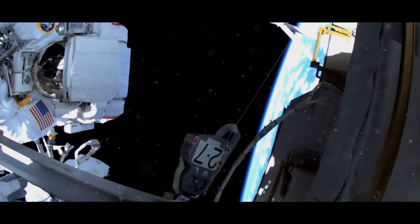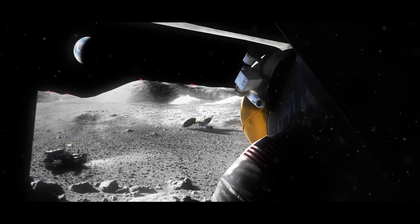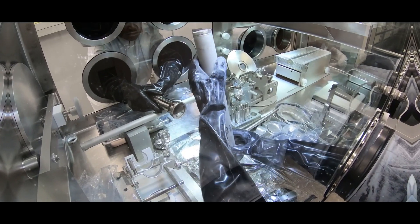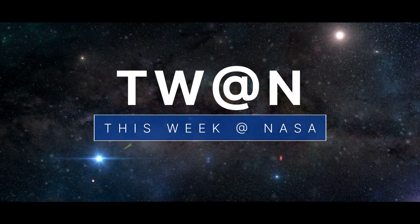Upgrade work continues outside the space station – an updated strategy for landing Artemis astronauts on the moon and unsealing pieces of the past – a few of the stories to tell you about this week at NASA.